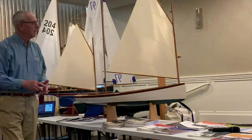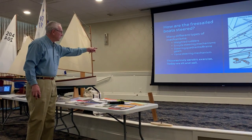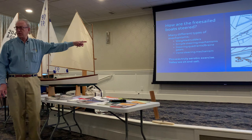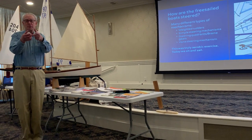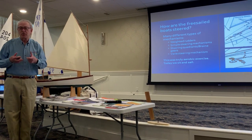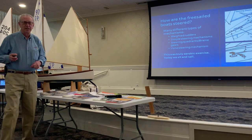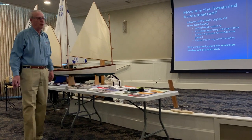As I mentioned, it was an aerobic exercise. Today we sit and sail — we generally sit and work our thumbs. We always ask the guys when they show up at the pond if they did their thumb exercises this week, because that's about all the exercise compared to the workout you got when free sailing.